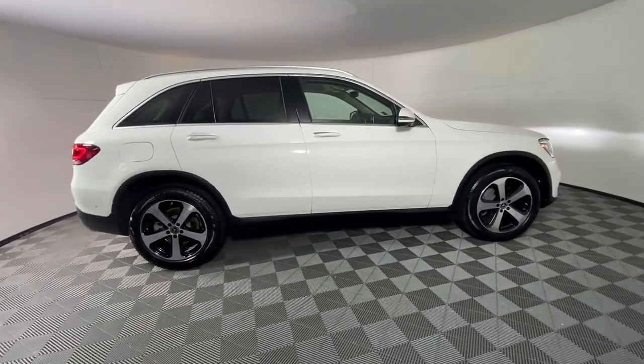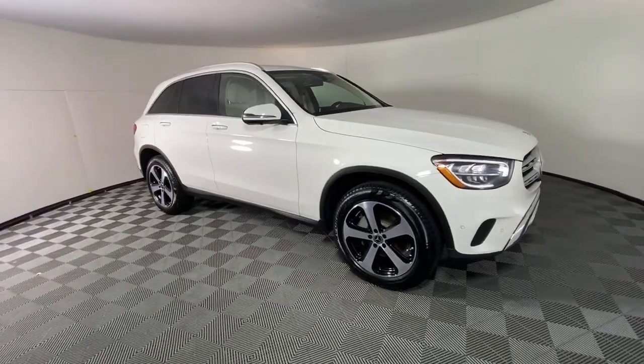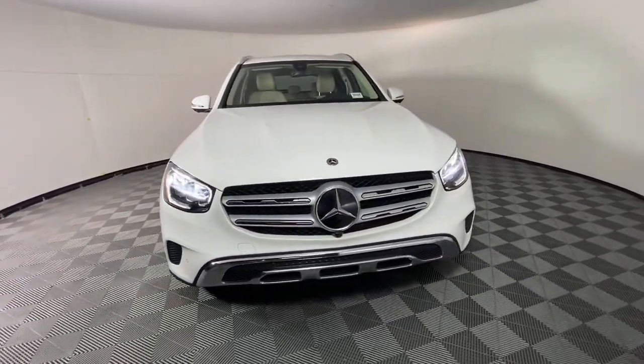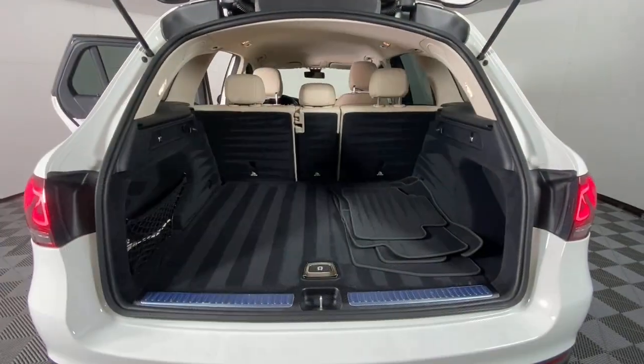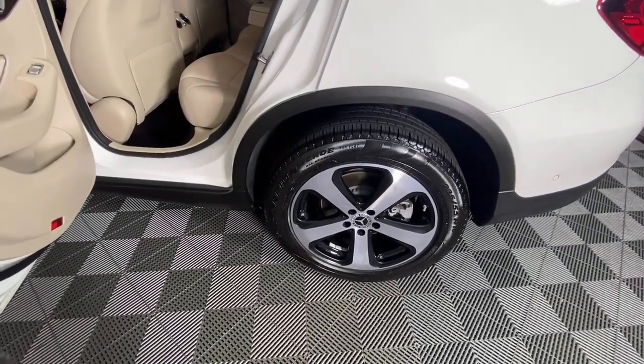These are just some of the great options this vehicle comes with: keyless entry, power lift gate, power passenger seat, fog lamps, dual zone AC, aluminum wheels, heated front seat, electronic stability control, power driver seat, and seat memory.